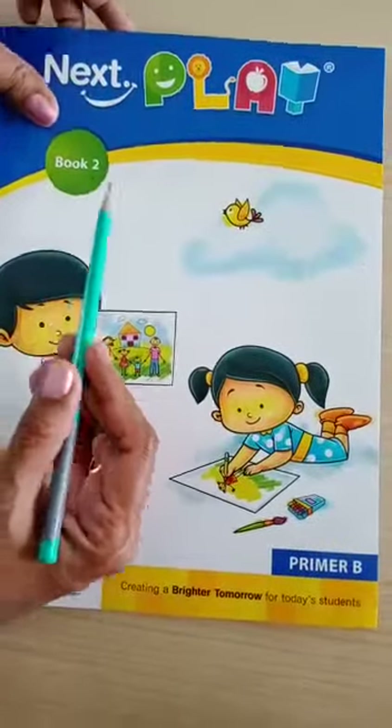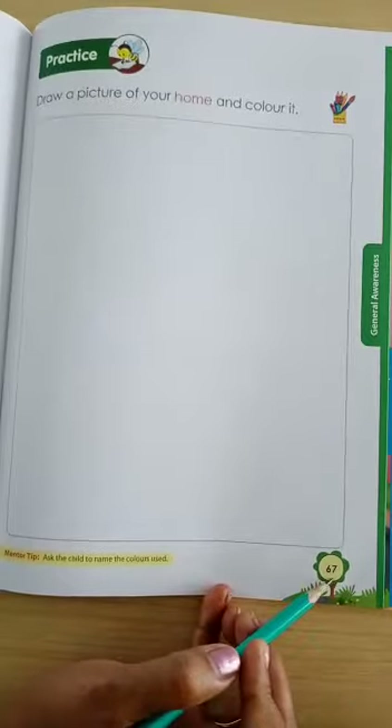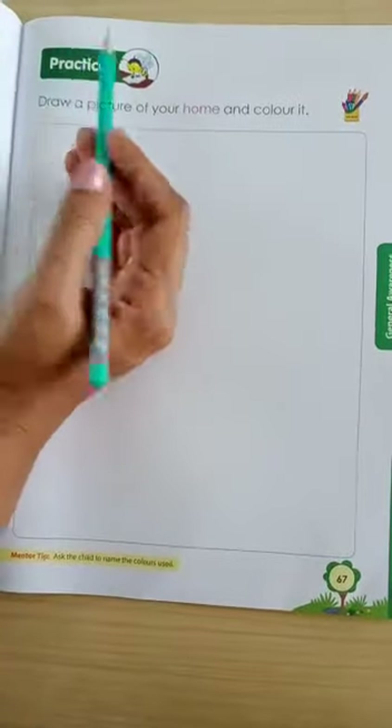Children, take out your book too. In that, take out page number 67. Put today's date.